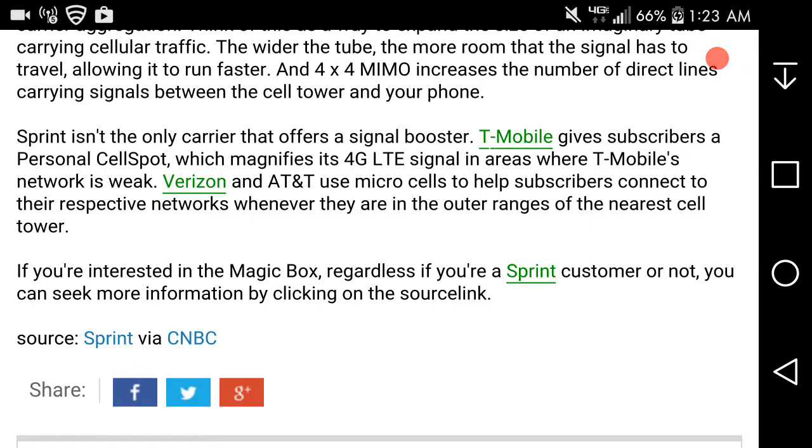If you're interested in the Magic Box and you're a Sprint customer, you can seek more information by clicking the source link below. You can pre-order it — and it's free. So if you're a Sprint customer, you might as well try it out and see if it works for you.